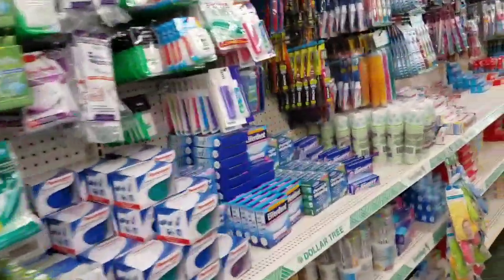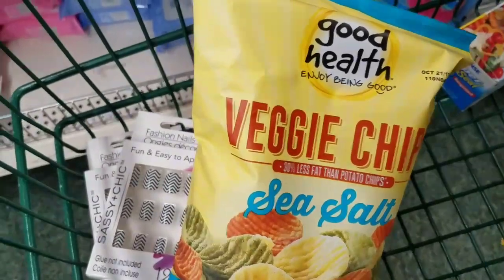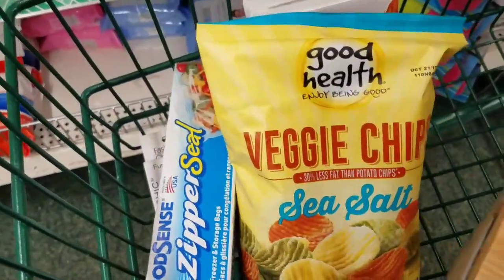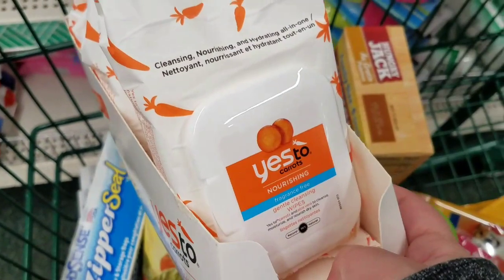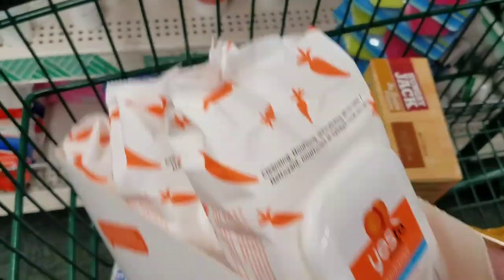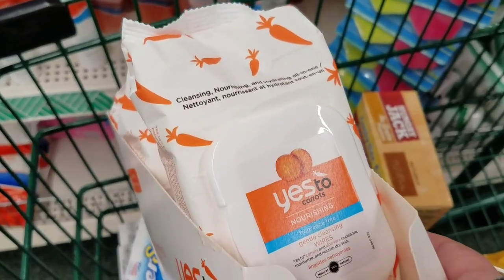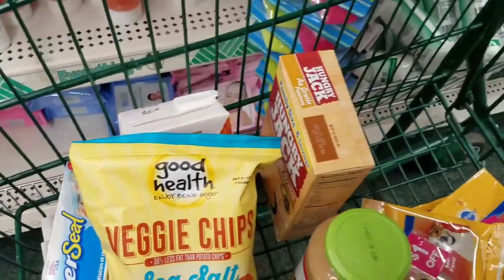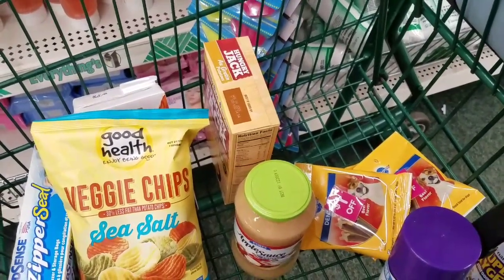I'm going to end it here — I don't want the video to be too long. I grabbed pretty much what I showed you: the broth, the veggie chips, some freezer bags for meat, roasted potatoes, the applesauce, my cleaners, and the dog treats. I also got three more of those face wipes from my last DT haul — a lot of people are hauling these on YouTube. I tried them without makeup on before bed and I really liked them, though I haven't tried them removing makeup. That's it, guys — if you haven't subscribed already please do so, give a thumbs up, and comment down below!